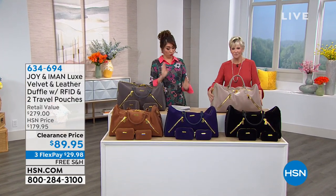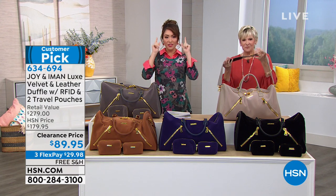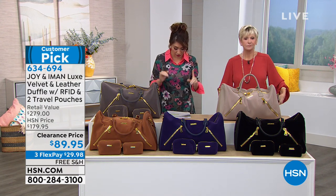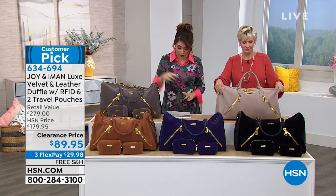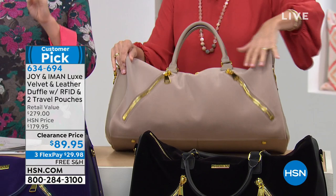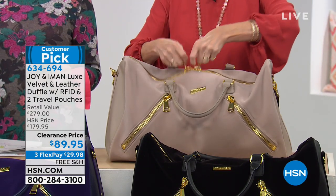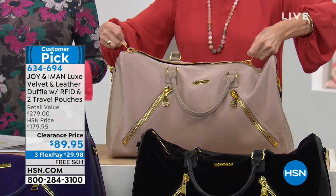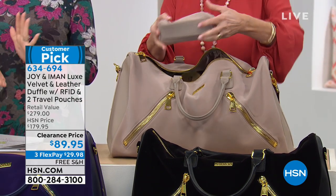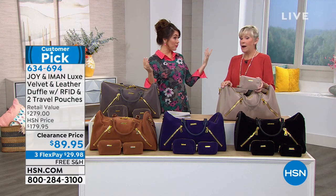I bring it back and forth every single day to work — it's way more filled than it should be. This is going to be for you because this is everything you need. This is a three-piece set: you're going to get the luxe velvet and leather duffel bag, RFID of course, and two travel pouches. This is a customer pick — we took ninety dollars off of this set, and we're giving you three flex payments. It already has free shipping and handling on it.